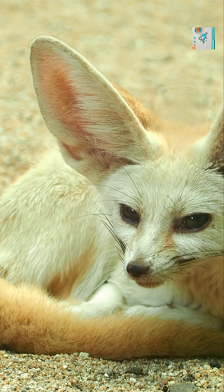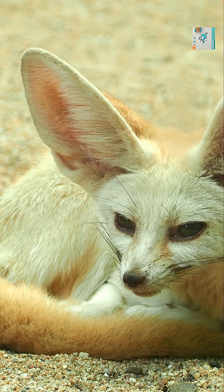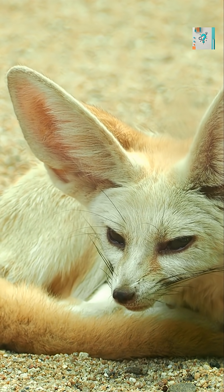The large surface area of the ears makes this system incredibly efficient. Compared to the fox's small body, the ears provide a huge cooling zone. The hotter the environment gets, the more valuable that surface becomes.